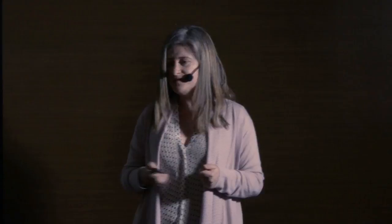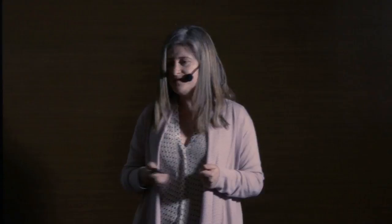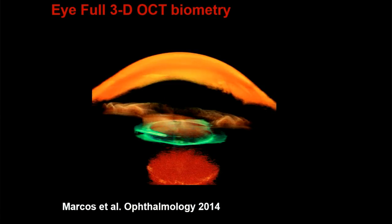We explore the eye very much as astronomers explore planets. Astronomers quantify the topography of planets — this is a NASA image of Mercury. Similarly, we explore the topographies of lenses in the eye, like the cornea and the crystalline lens, and develop technologies that allow us to guide cataract surgery. We can implant an intraocular lens and with these quantitative technologies select the intraocular lens best adapted to the anatomy of an individual eye.